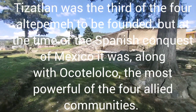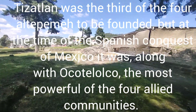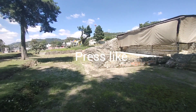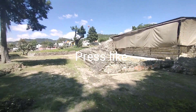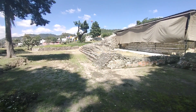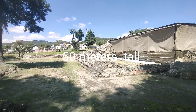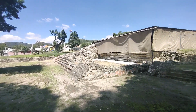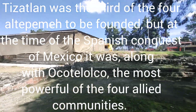You can see the foundation of the pyramid. I just talked to a guy — he said it's about 50 meters high and about 300 meters in width and length. This place is called Tizatlán. Amazing place.